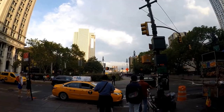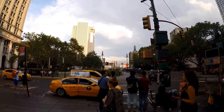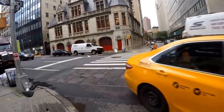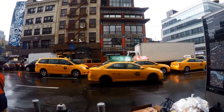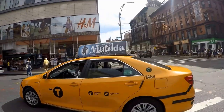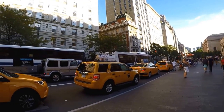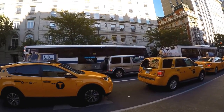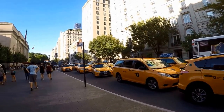Taxi cabs are required to take you to your destination inside the metropolitan area. Write down the ID number from any cabs that you have problems with and report them to the Taxi and Limousine Commission. A cab is a good choice if you plan to just go for a short distance or if you're going back to your hotel after midnight.